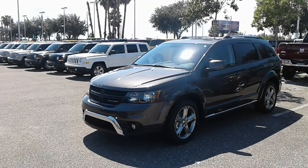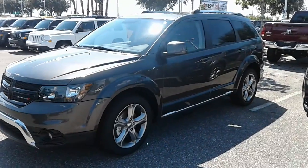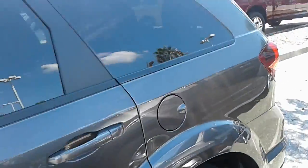Good afternoon Alberto, this is Kyle from Airport Chrysler Dodge Jeep. I just want to thank you again for submitting interest on our site. I just want to make a quick video — this is our 2017 Dodge Journey.